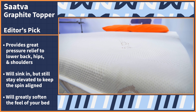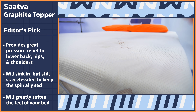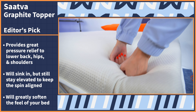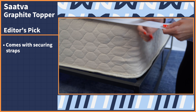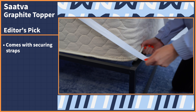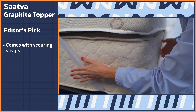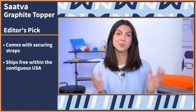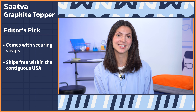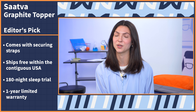With the Saatva, this topper will greatly soften the feel of your bed, allowing your hips and shoulders to conform to the foam nicely without compromising support. The Saatva topper even comes with securing straps to help fasten the topper to the bed, so your topper doesn't move around and get out of place while you sleep.